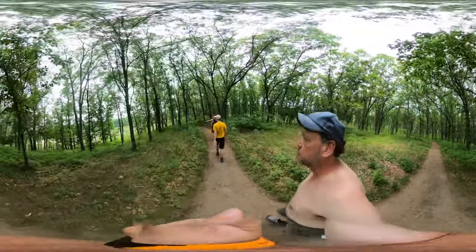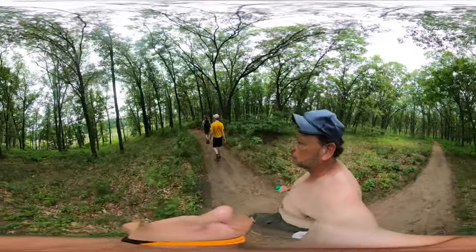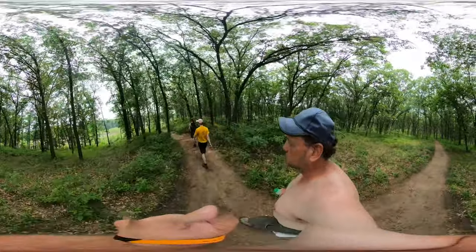We can get some nice side views here. Looks like dried up lily pads.